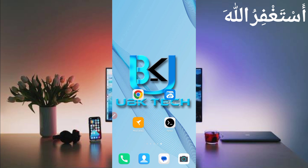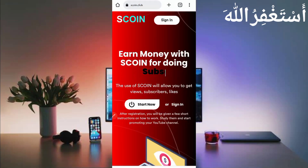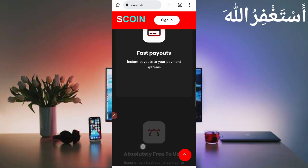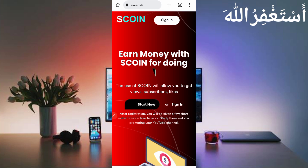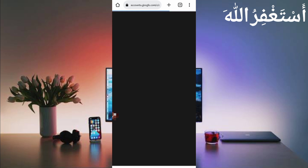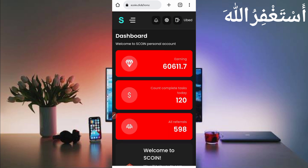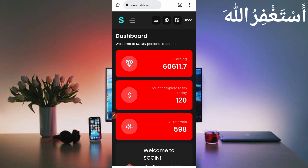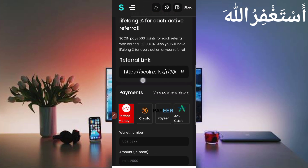First, you will need the website link which is given in the description. Here you can see the interface of the website — you can earn money by watching YouTube videos, likes, offers, or through Termux. Just click on 'Start Now' to create your account, then select any Gmail account to log in. Here you can see my account login was successful, and here are my total earnings from both Termux and manual methods.